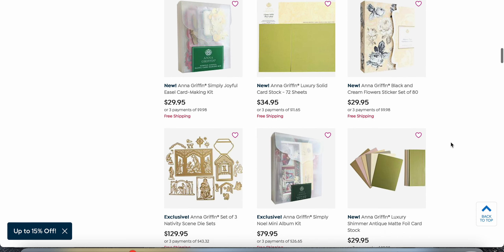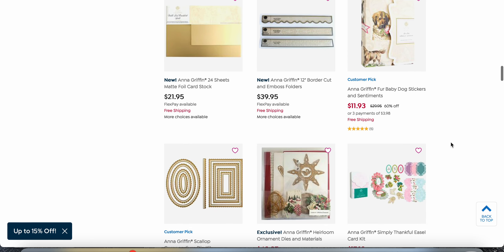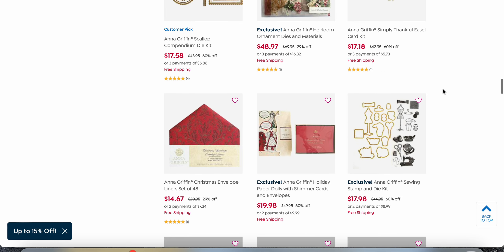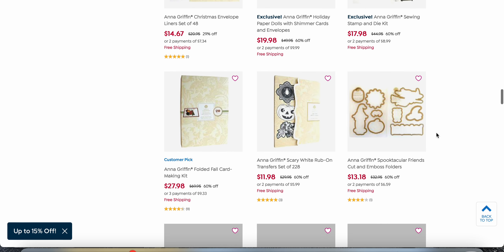To be honest, some of the pricing here is better than what was offered at the Create 10 participant sale on Anna Griffin's site that you couldn't access unless you attended Create. Things like this little fur baby dogs set are $11.93, this one is on sale for $48.97, and this one is $17.58 for the scallop compendium die kit — I bought that one at basically full price, so this is really good.